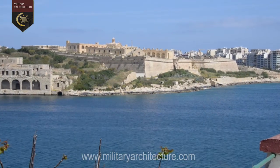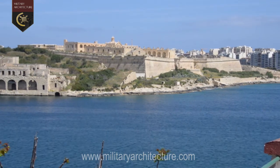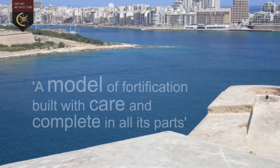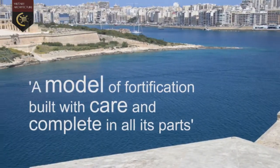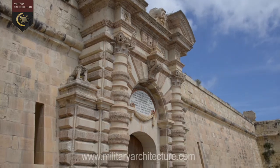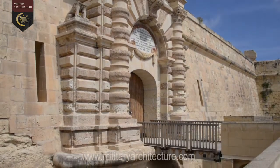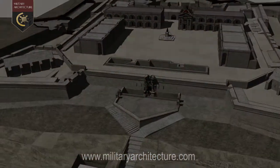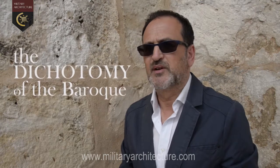In 1761, the Count of Bulimac and his team of French military engineers described Fort Manuel as a model of fortification built with care and complete in all its parts. Fort Manuel has what Lewis Mumford, in his book The City in History, describes as the dichotomy of the Baroque.